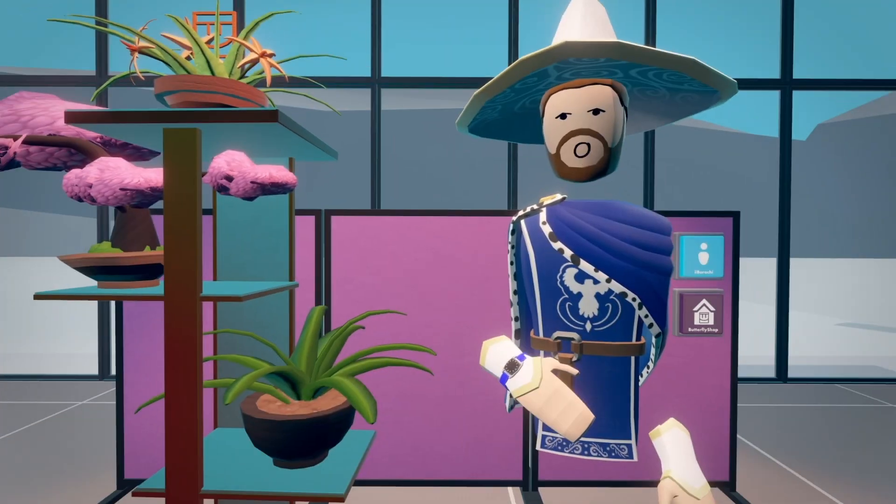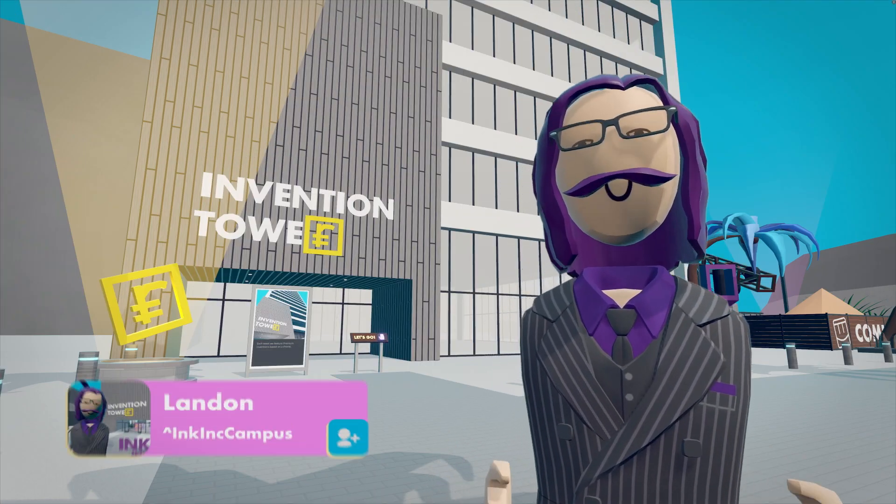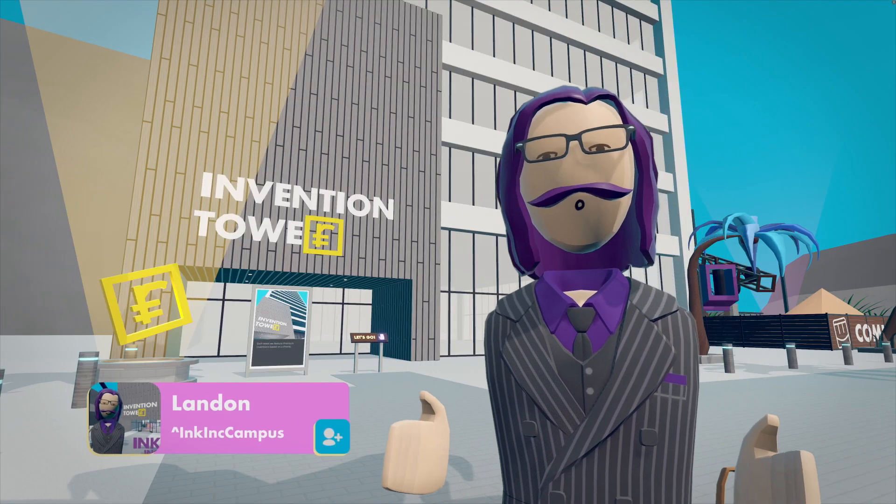Each week, Invention Tower features premium inventions based on a theme. With that said, let's take a look at this week's premium inventions.